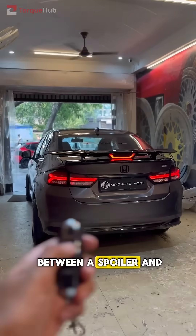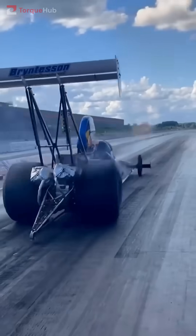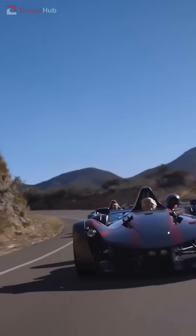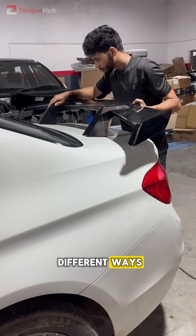What's the real difference between a spoiler and a wing? Most people think they're the same thing, but that's a common mistake. While both are designed to boost a car's performance, they work in very different ways.